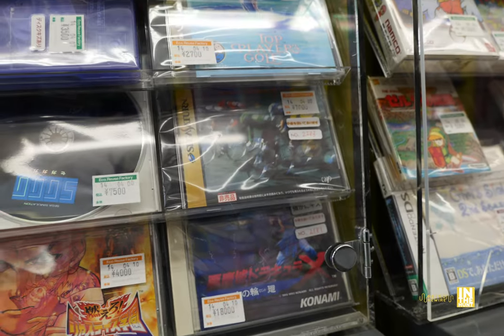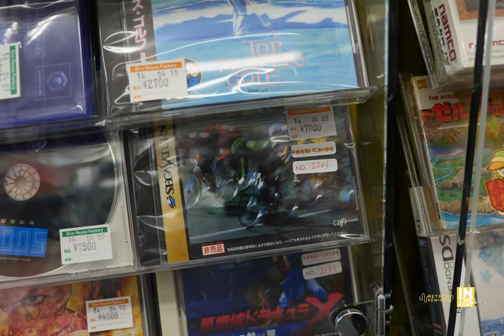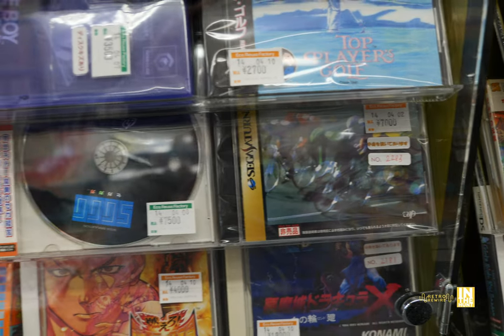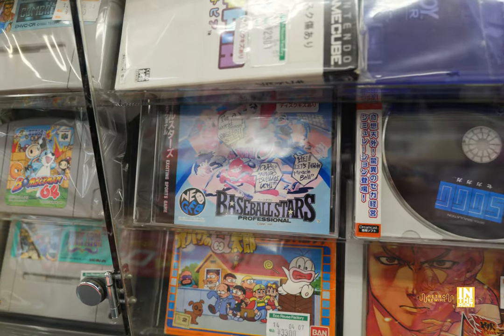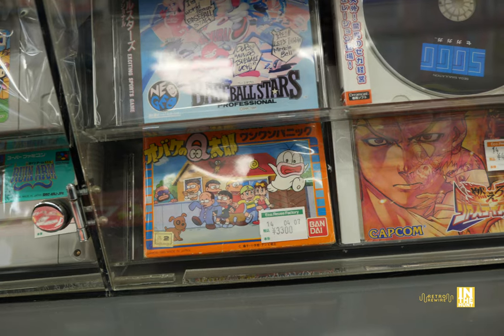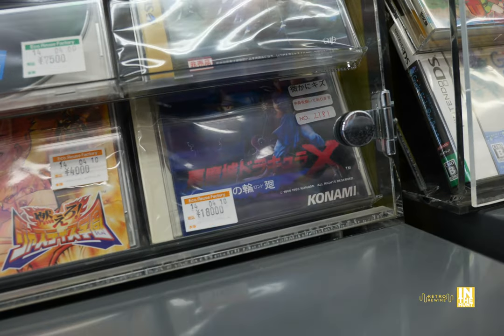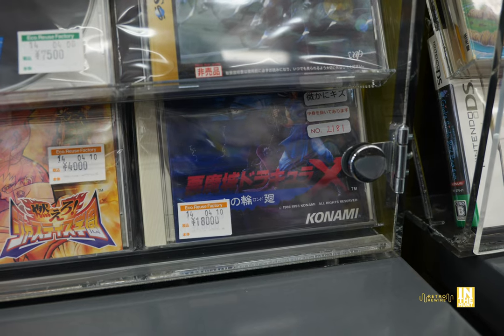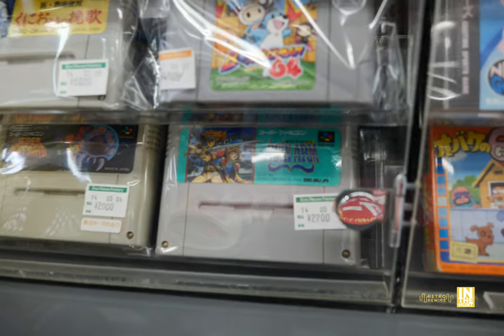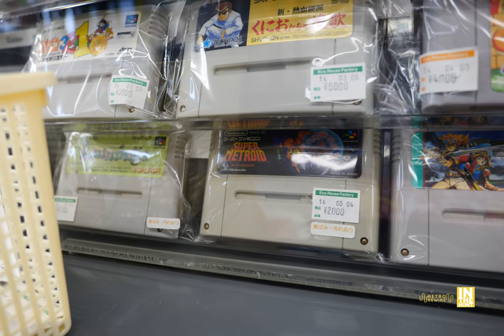Here's one I haven't seen before for the Sega Saturn — 7,000 yen, and it says 'not for sale.' On the side it says Super Cating — I haven't heard of that one, I wonder if it's a rare one. We got Baseball Stars Professional for the Neo CD. Next to that, Rival Schools action for 4,000 yen — the lowest I've seen it in quite a long time. Then we have Dracula X Rondo of Blood for the PC Engine — slightly scratched for 18,000 yen. Not sure if that includes the OBI card.